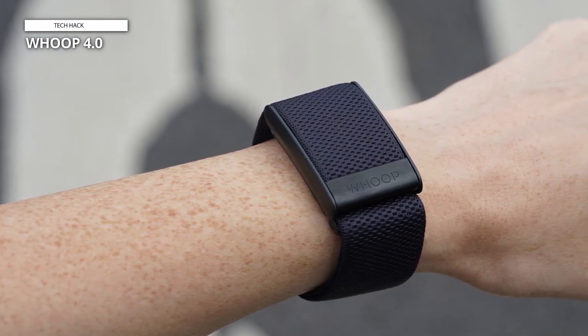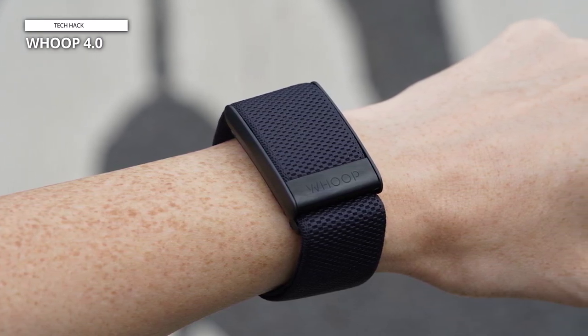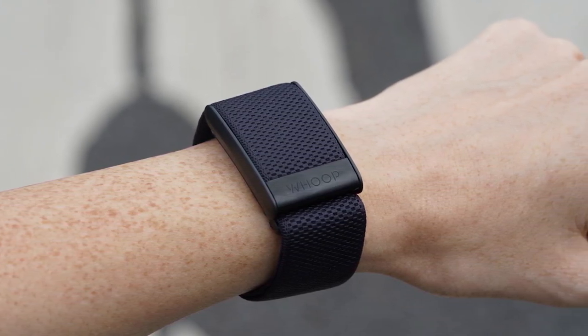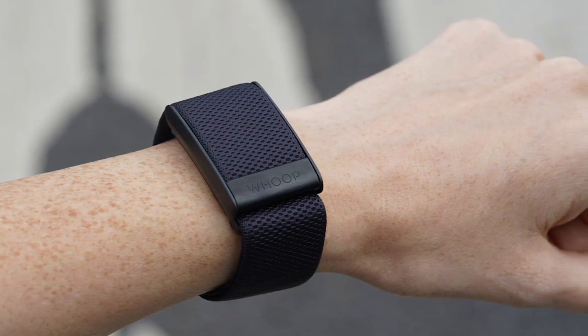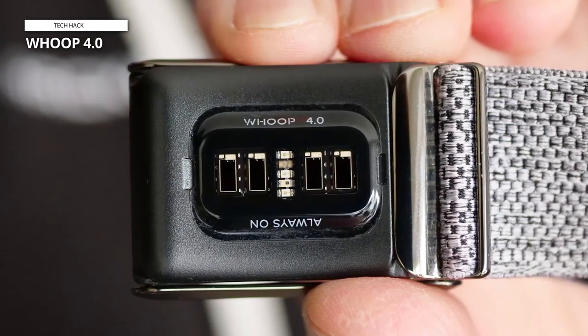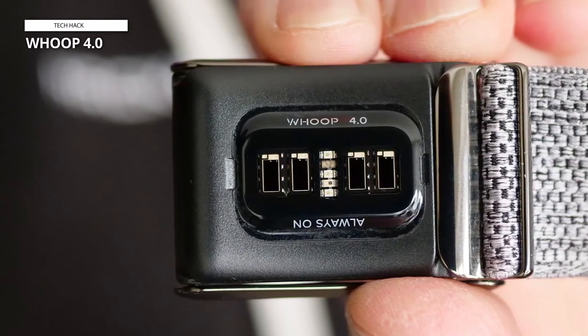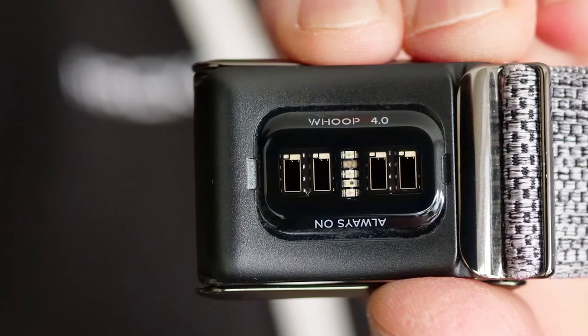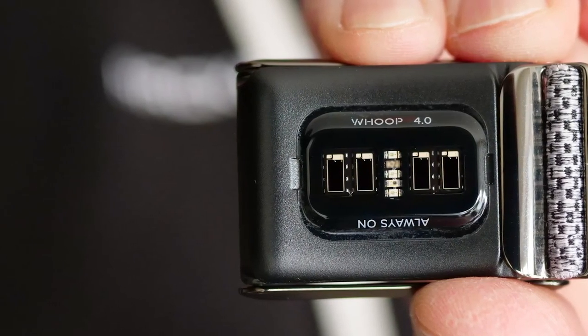Whoop takes a personalized and insight-driven approach to health and wellness. It doesn't just provide data — it offers clear next steps and a science-backed methodology to help users improve their overall health and optimize performance. The Whoop journal enables users to track and log daily behaviors such as activity, diet, stress levels, caffeine intake, and more. The system then calculates which behaviors positively or negatively affect sleep and recovery, making it easier to adopt and maintain healthy habits.